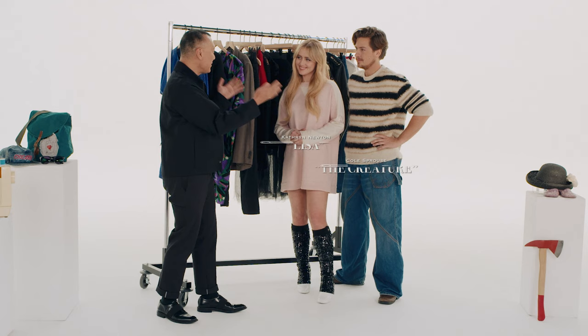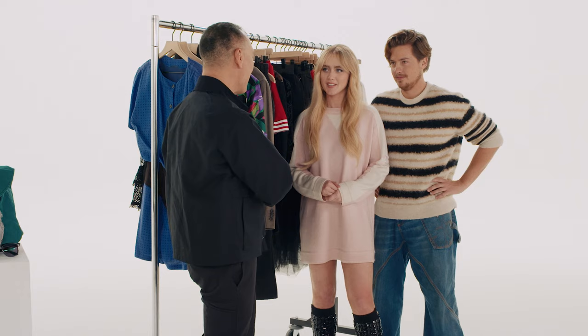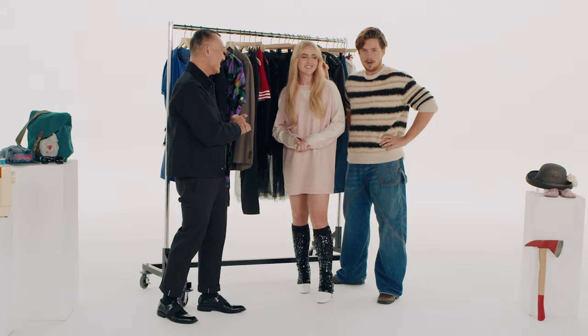Cole, Katherine, thank you so much for joining me today. I'm so excited you guys are here. I'm really looking forward to going down memory lane with you guys and looking at these costumes from 1989. Let's do it!